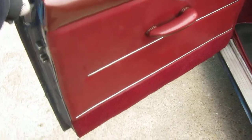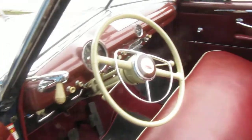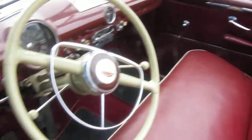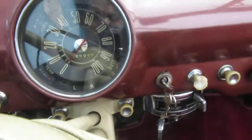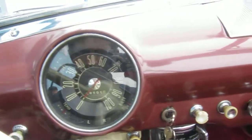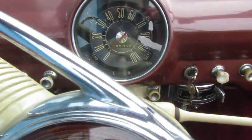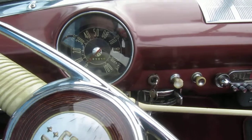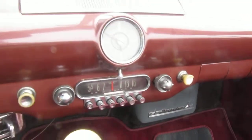Very nice interior. This shows 8,900 miles on the odometer. Factory radio in the car.